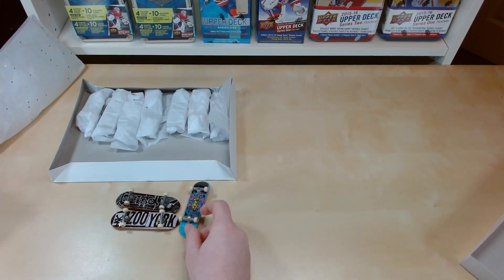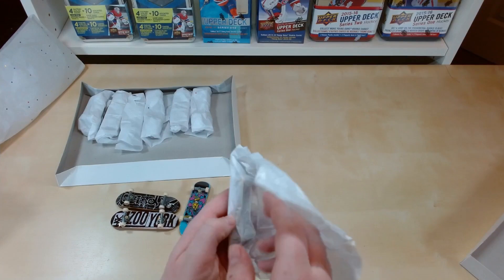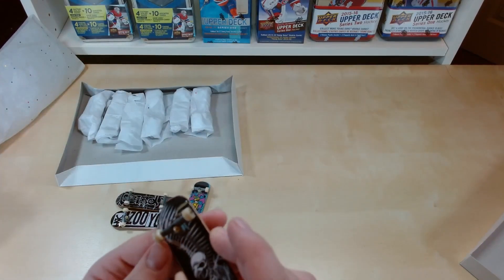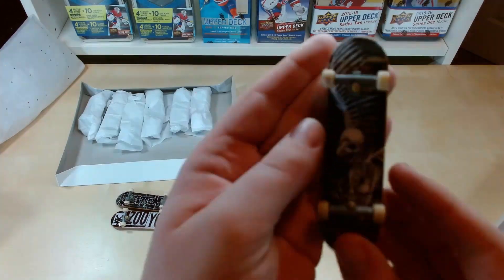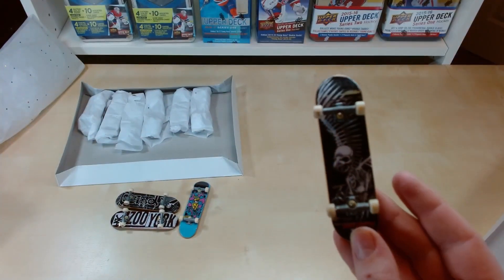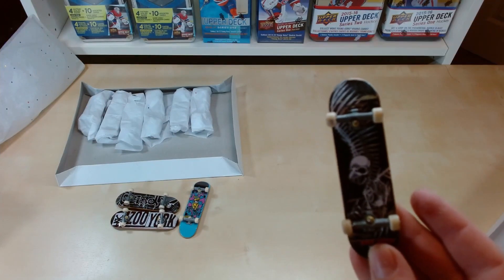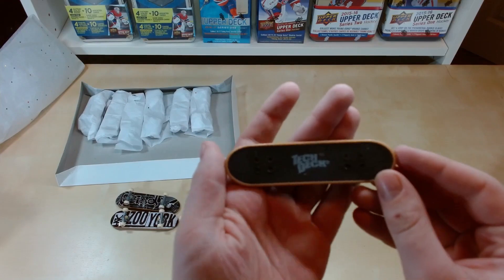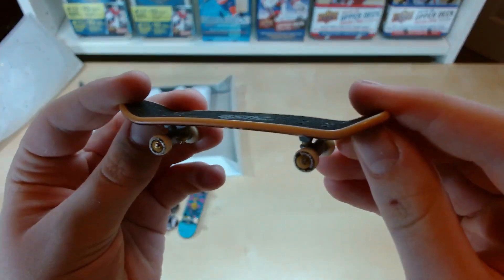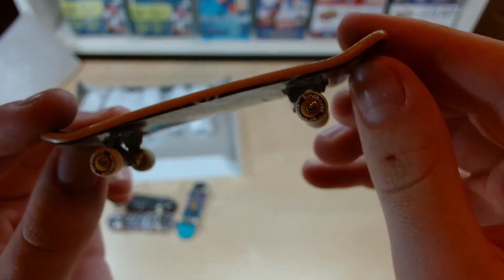These are all older tech decks, which are very cool, especially because all the new ones are more wide and bigger. A Tony Hawk brand — look at that, that is actually insanely nice. Got the classic tech deck tape again, another old one. Birdhouse wheels, very cool.